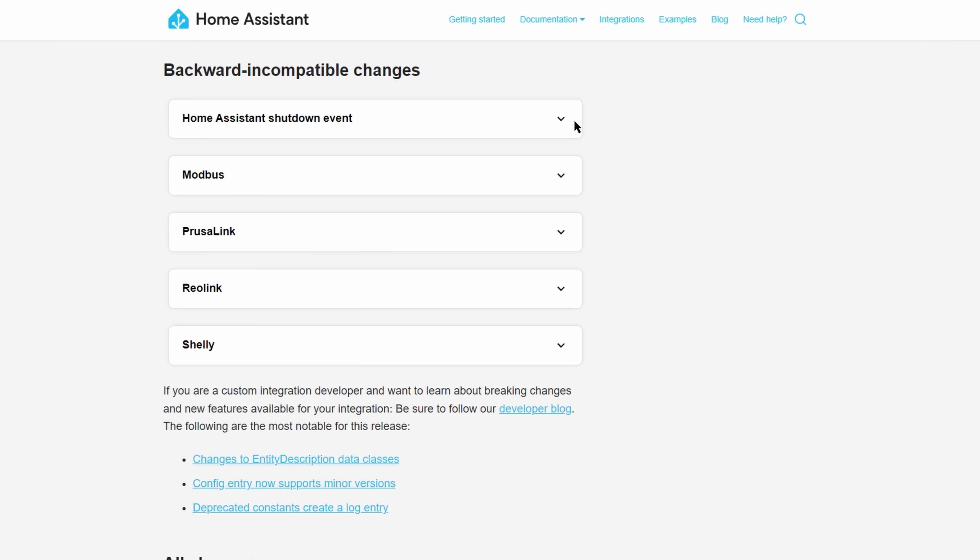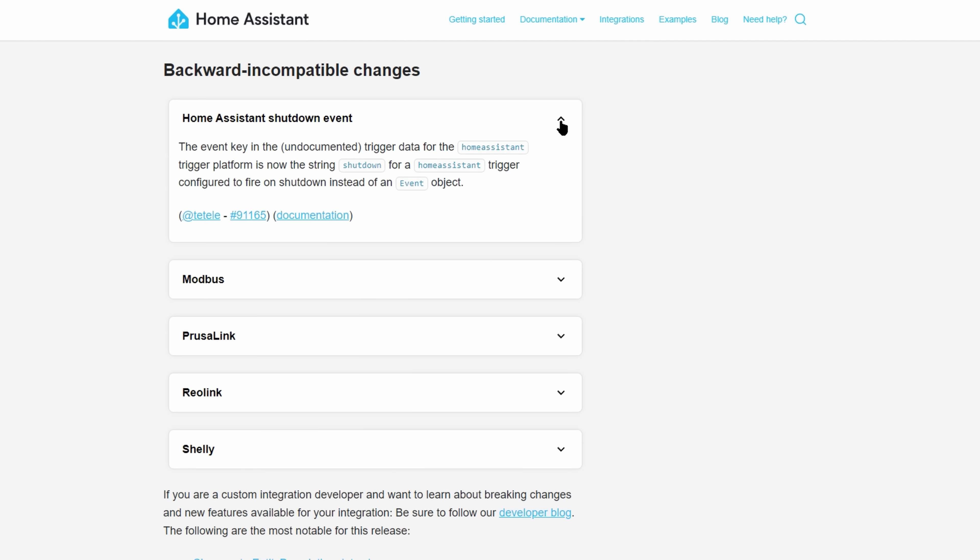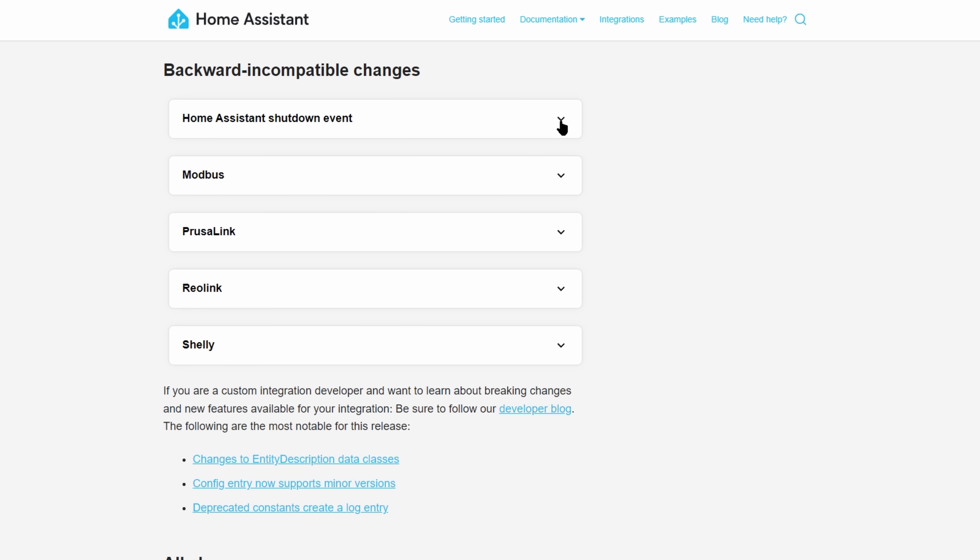There is a very short list of backward incompatible changes this month, but a few of them are worth a quick mention. If you trigger an automation to do something upon shutdown of Home Assistant, then check this change out — I don't think it's used by many people, but if you use it, take a look.